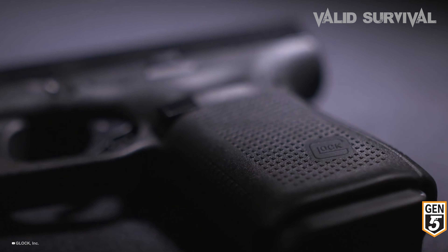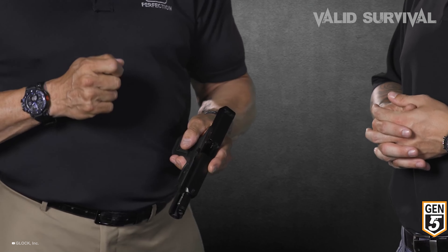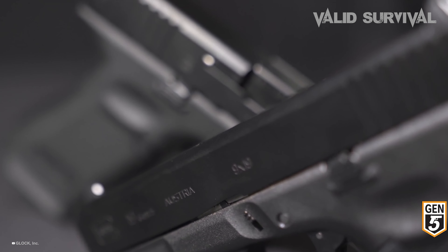These attributes, combined with Glock's storied dependability, solidify the Gen 5 as one of the most effective and sought-after 9mm pistols in the market, particularly for those requiring a compact yet powerful firearm for tactical or personal defense scenarios.